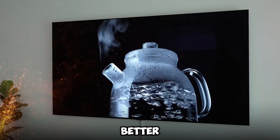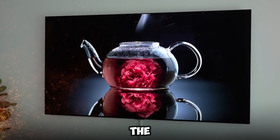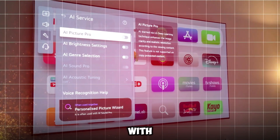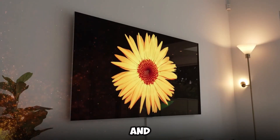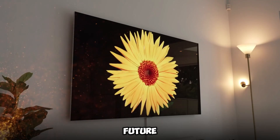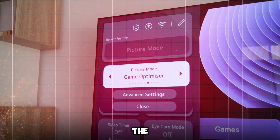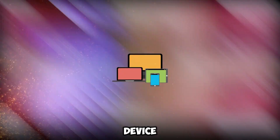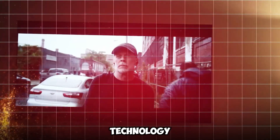In order to better understand this technological marvel that is going to revolutionize the way we think about and engage with televisions, let's go into some elements. The translucent OLED screen that LG's new television boasts is the standout feature of the device, which pushes the boundaries of conventional display technology.